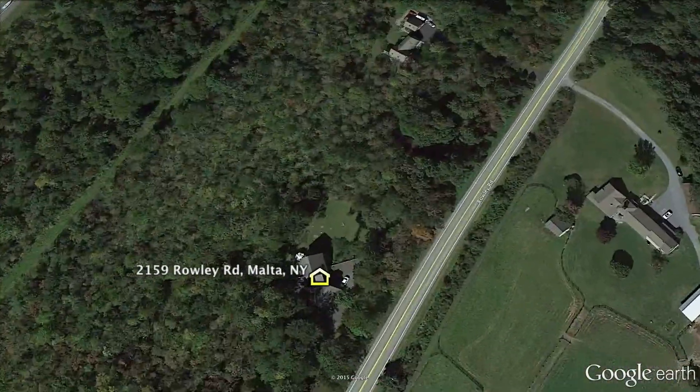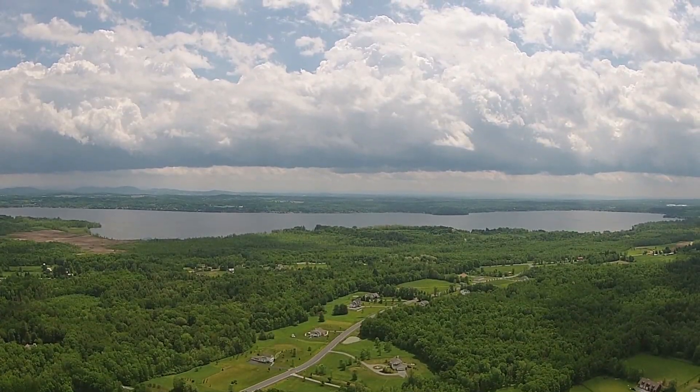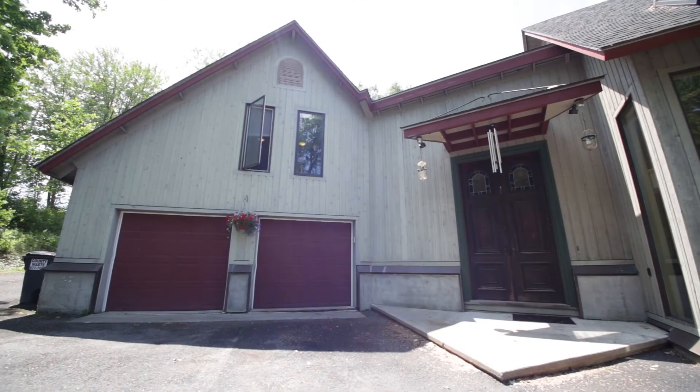Located close to downtown Saratoga, tech companies, Saratoga Lake, and The Northway, this property is convenient to work, travel, and recreation while maintaining the luxury of a private setting.